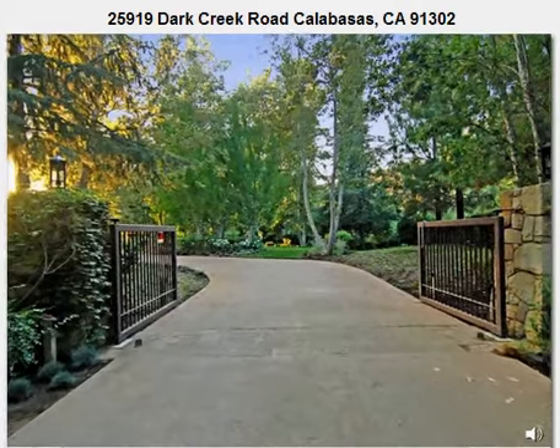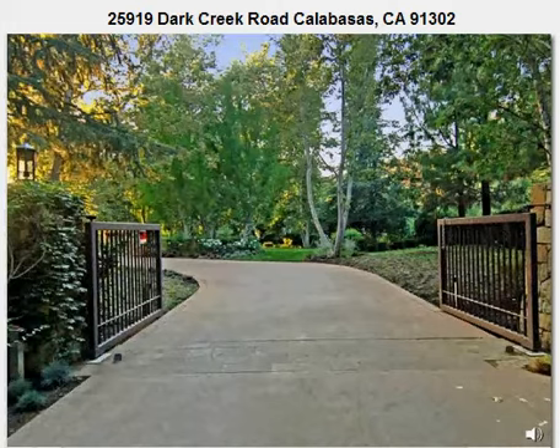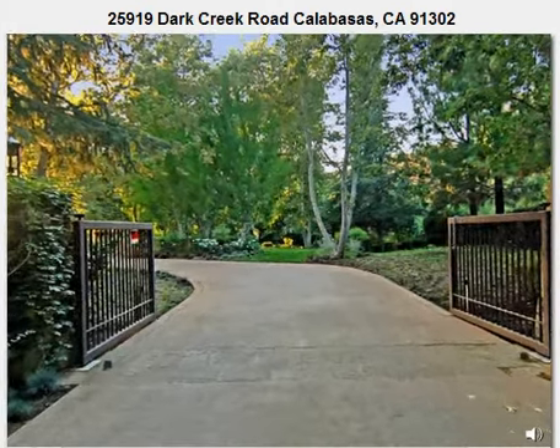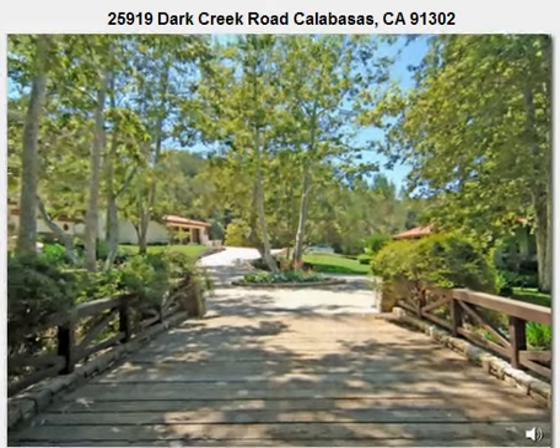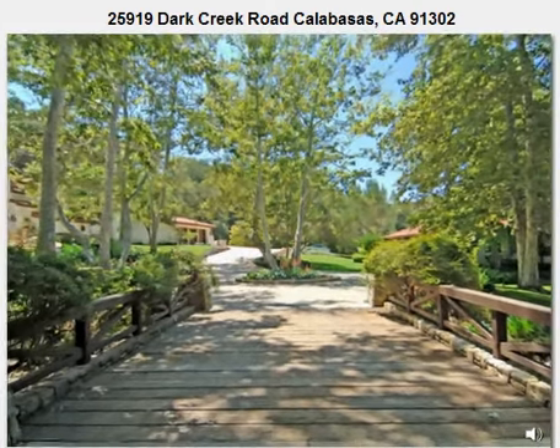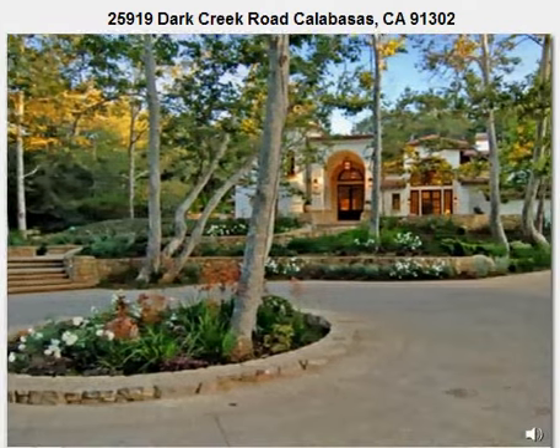In between the beaches of Malibu and the city's freeways, in the solitude of the Santa Monica Mountains, is the secluded world of Montanito — a place where the indigenous trees paint the changing of the seasons. The pace of life is slower, the air is fresher, and the quality of life is suited to those desiring a break from the constant rush of city living.